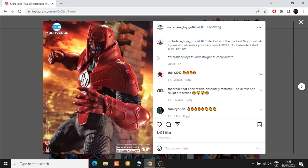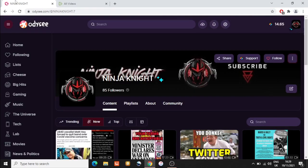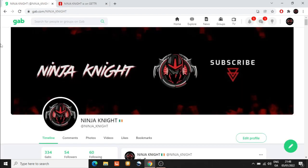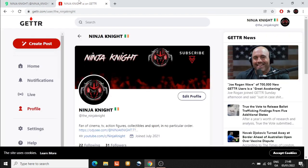Due to the limiting of the truth on this platform, make sure you're following me on Odyssey and on Rumble, on Gab at ninja_night, and on Getter at there_ninja_night. Thank you.